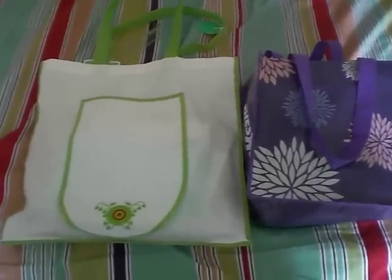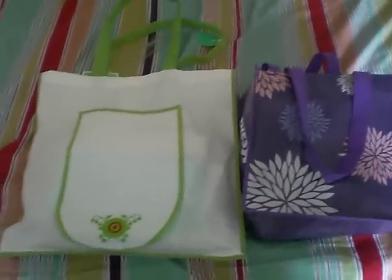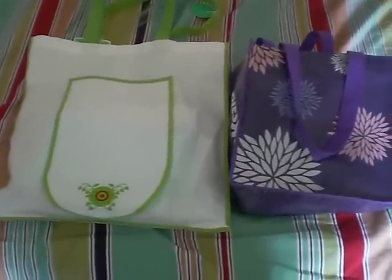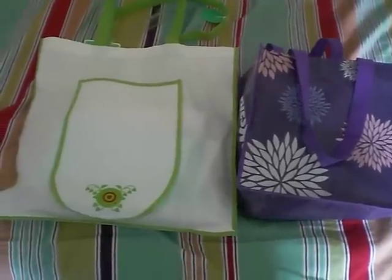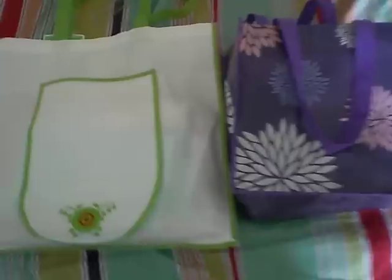Okay guys, as promised, here are the little goodies or baby freebies that you get for doing a gift registry at BabyZero's and Target. We'll do Target first.